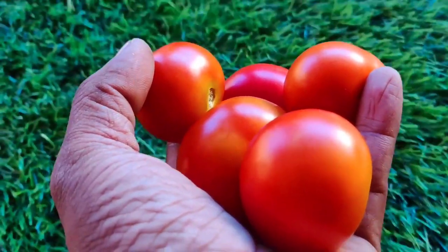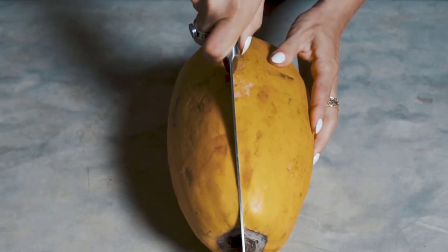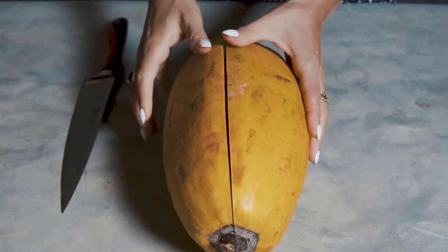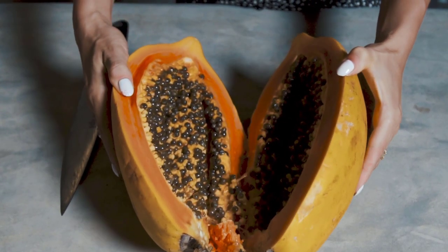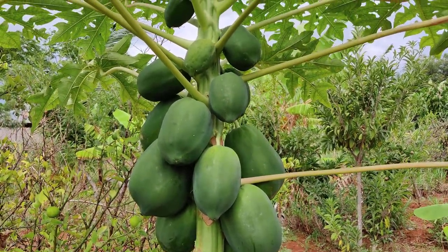Tomatoes have also been modified to have a more uniform color and size. In the 1990s, the papaya industry was facing devastation from a deadly virus. Scientists were able to save the industry by creating a genetically modified papaya that was resistant to the virus. Today, about 80% of the papayas grown in Hawaii are genetically modified.